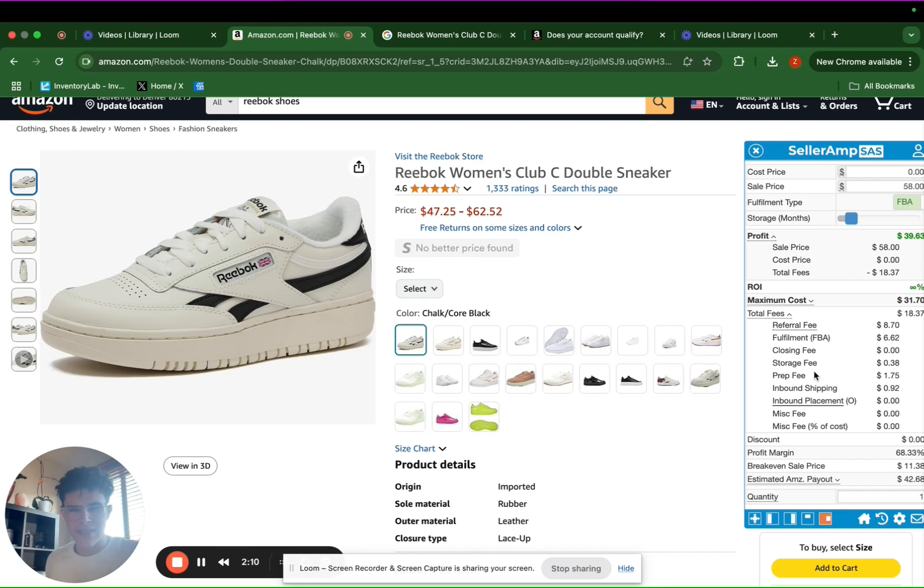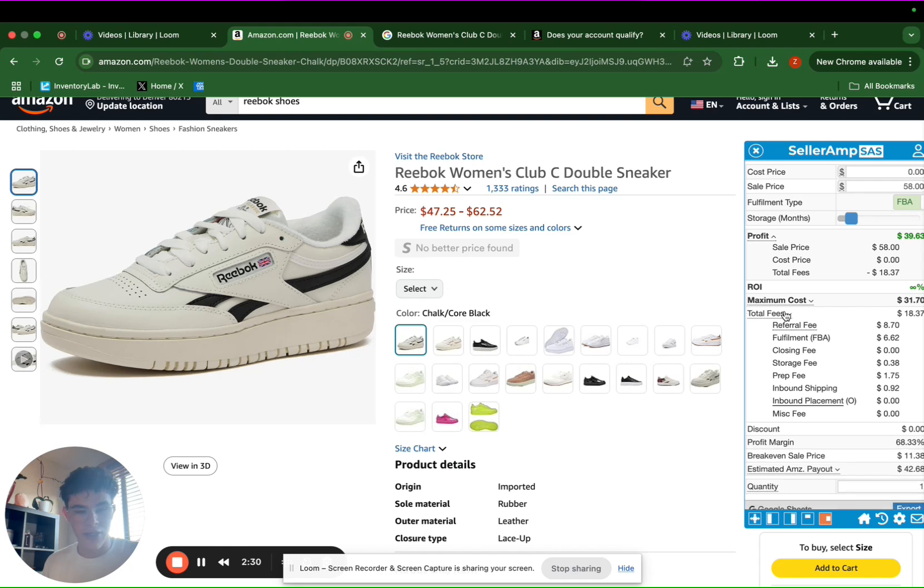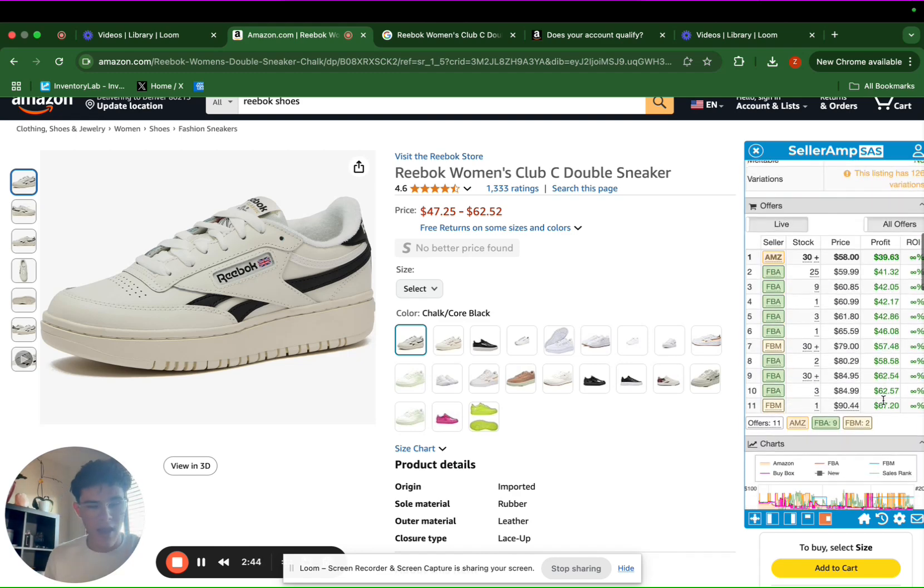We also have our prep fee here — that's not something all of you will have. I'm only paying this prep fee because I use what's called a prep center, which is basically a warehouse I don't own. They work with Amazon sellers and e-commerce sellers like me, and they ship out all of our products on our behalf to Amazon or to the customer, charging a fee to do so. These are pretty much all of the fees we are incurring, so we know we need to be getting this item for under forty dollars, because that's how much we're making after fees for the fifty-eight dollar sell price.